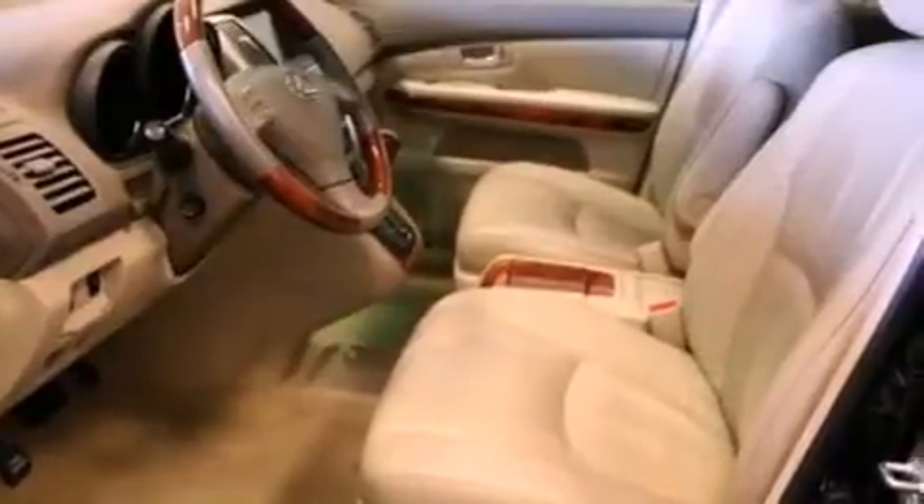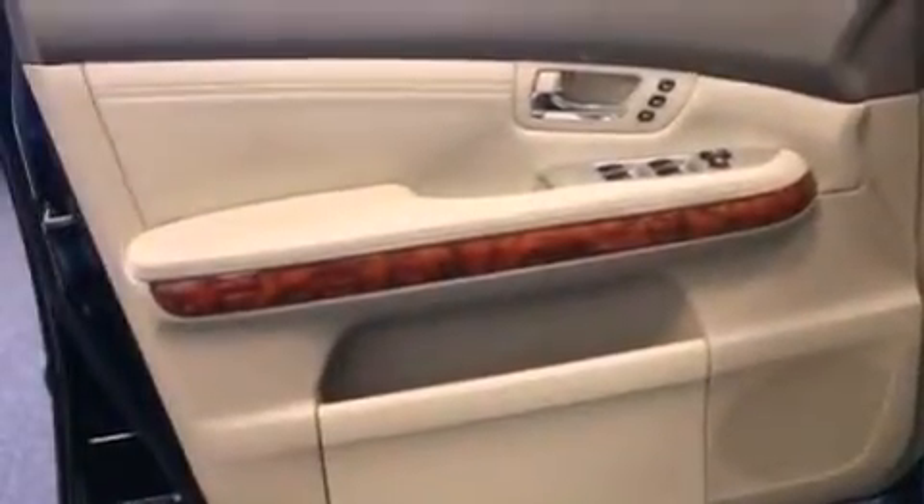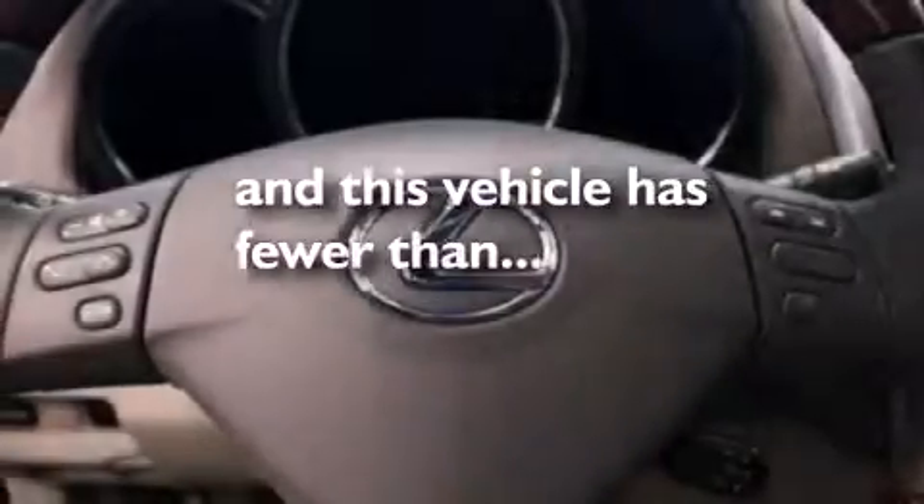An illuminated driver's side vanity mirror, a brake assist system, dual power seats. And this vehicle has fewer than 29,000 miles on the odometer.